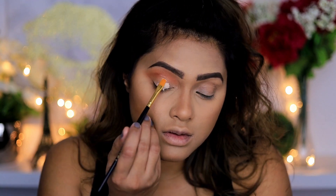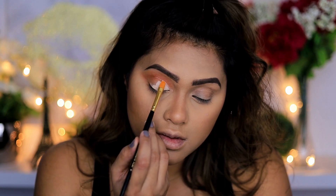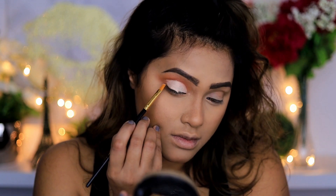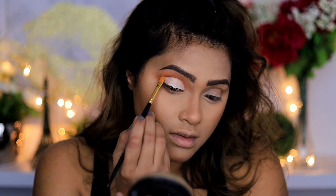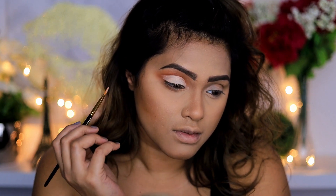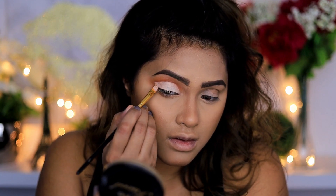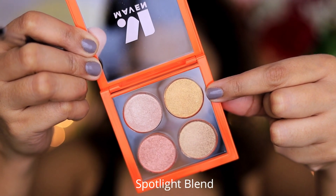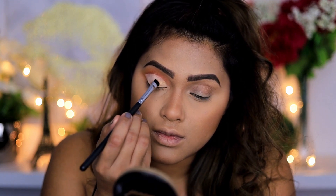I'm going to use the cream eyeshadow in Alpaca again. I like to put it on the bottom of my lid and then look up to see where it hits on my crease, because for a cut crease you want the crease to be clean and crisp. Put it on the bottom of your lid and look up to see exactly where your eye touches — that's where you create the line. That's an easy way to do a cut crease on yourself.